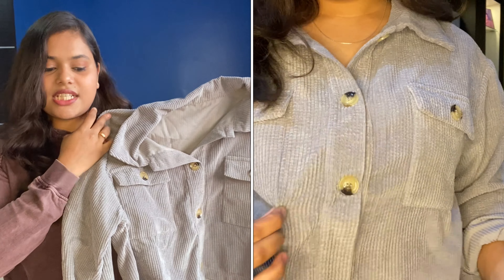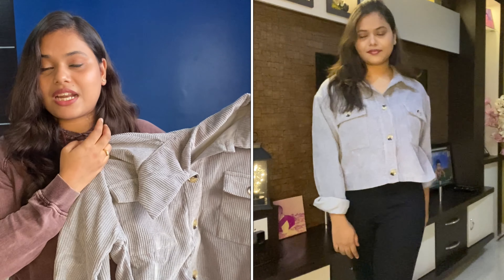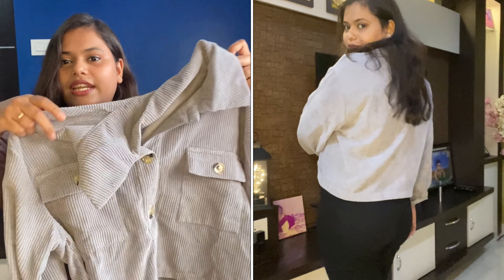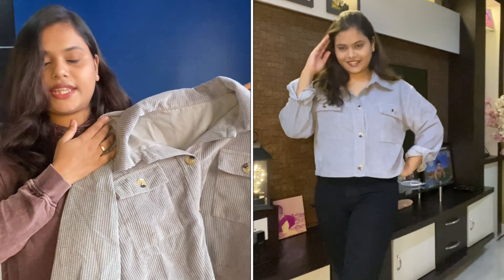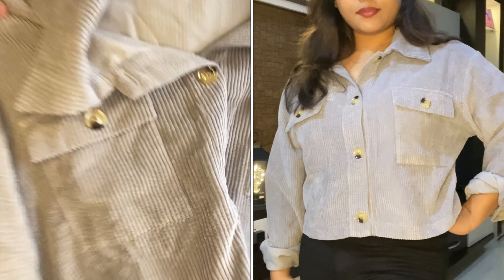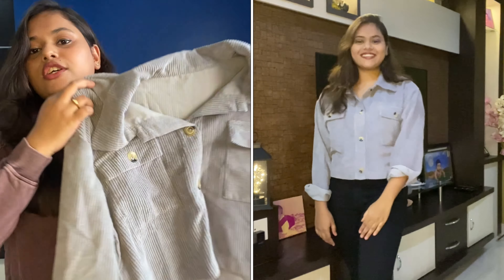The last jacket — and my most favorite — is from the brand Urbanic, purchased from Myntra. I hadn't owned this sort of jacket before, so I wanted to give it a try. It's super light in weight, gives a loose and comfy fitting, and has a holiday sort of vibe. It looks super expensive and fashionable. I'll put the Myntra link in the description box.